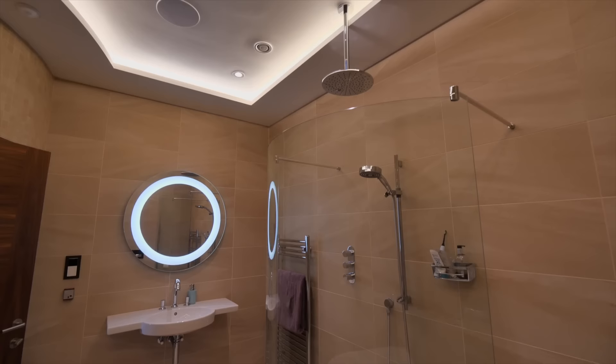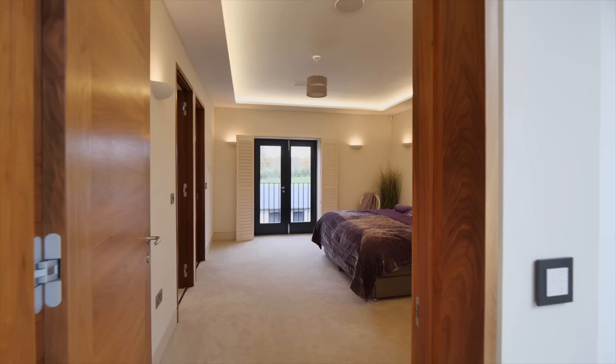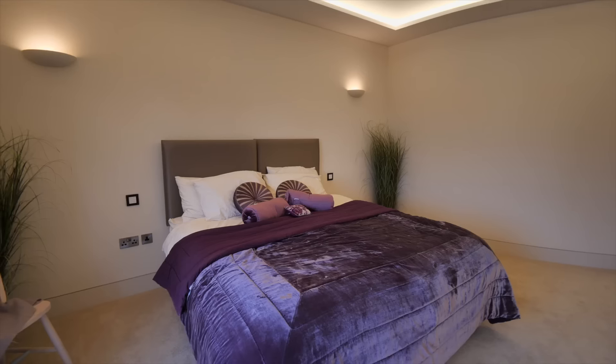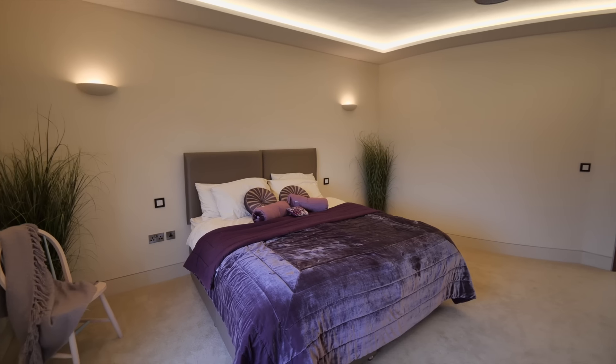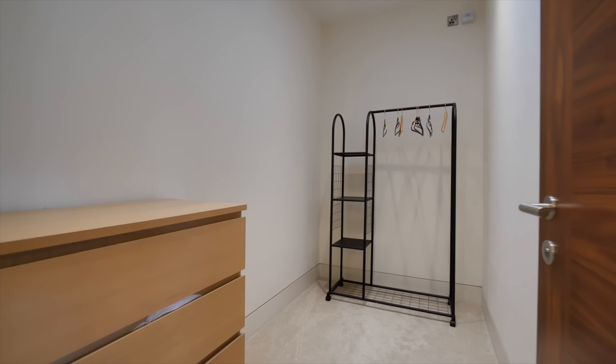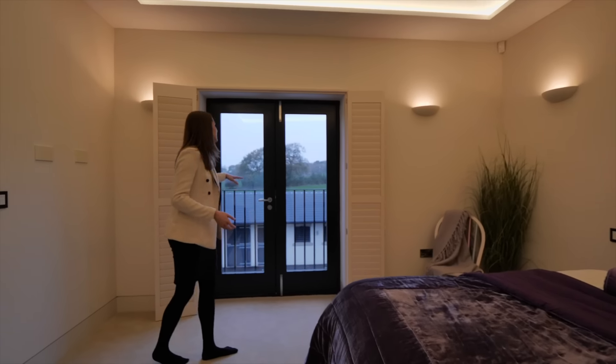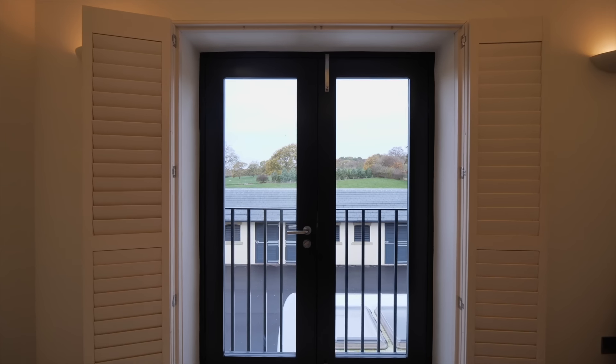Coming out of the principal bedroom suite we have bedroom three on our left. This is another really great sized room — you've got your separate dressing area and en suite bathroom, and we also have this Juliet balcony with amazing views over the grounds.